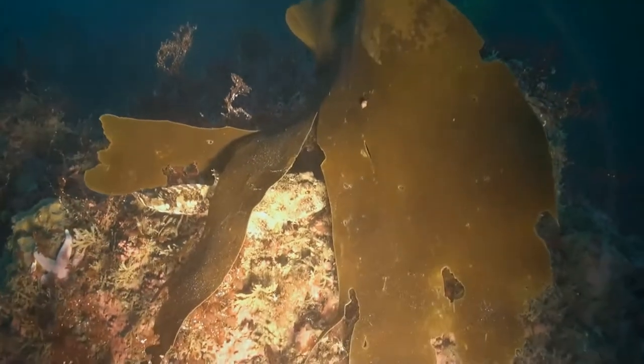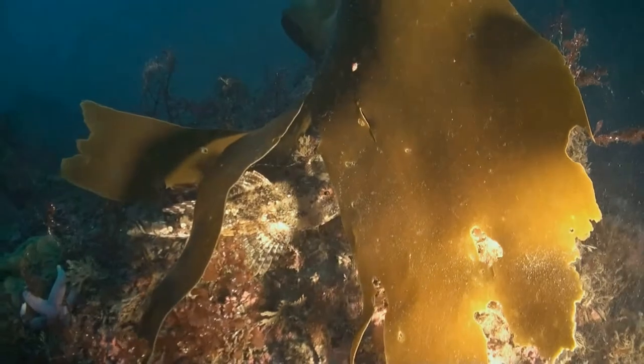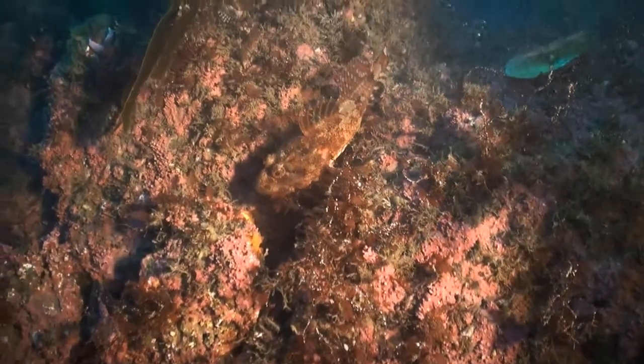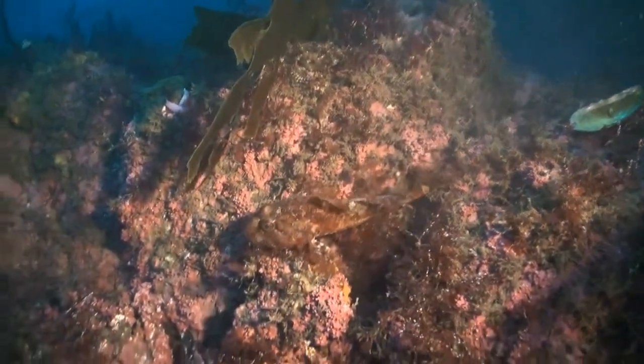The Sea Scorpion changes colour to blend in with its surroundings. Here we can see how adept he is at camouflage in this many-hued sea garden. He is adorned with an impressive armour of spikes, guaranteed to make him hard to swallow should any creature fancy him for supper.